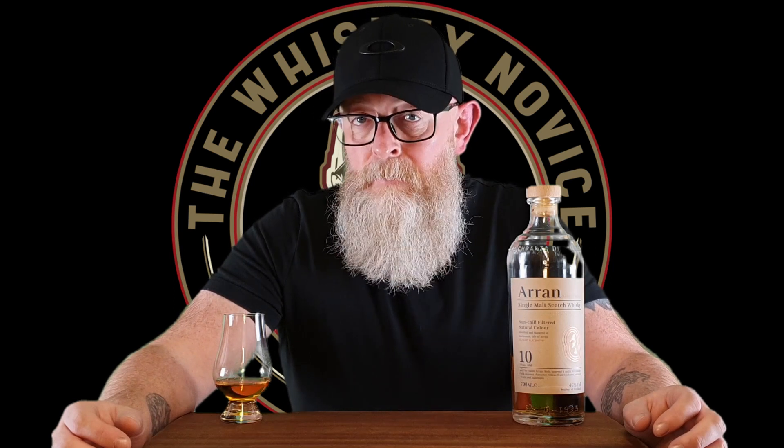Hello and welcome back to another whisky review with me, the Whisky Novice. It's good to be with you once again, thank you for joining me. It is review number 69 and part three of my series the Perfect 10, where I'm looking at some 10 year old single malt Scotch whiskies of notability.